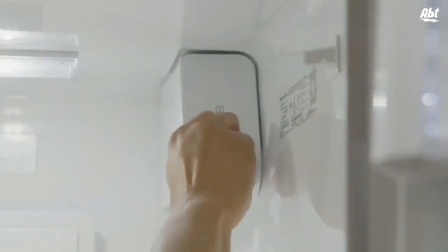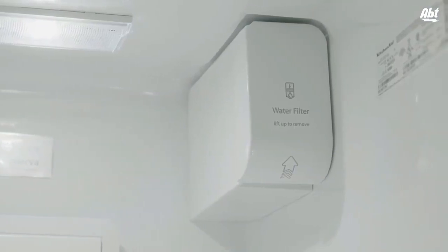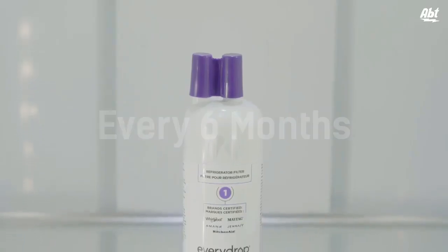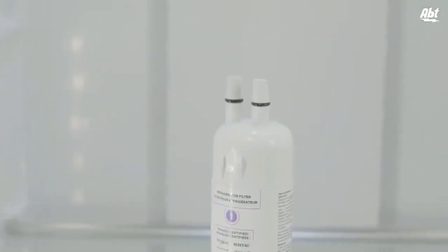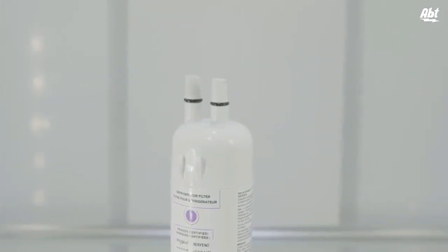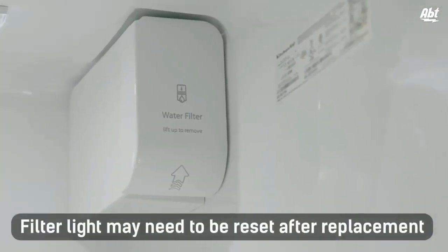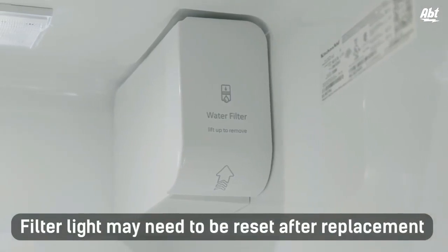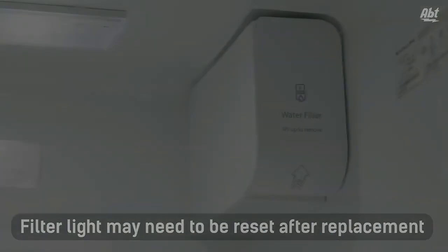The Evie Drop filter is the only filter approved for use with Whirlpool, Maytag, Amana, KitchenAid, and JennAir brands. Protect your family with superior contaminant reduction — NSF certified for lead reduction and reduction of pesticides, pharmaceuticals, and waterborne parasites. Don't settle for anything less than the best. Buy now and see the difference Evie Drop makes.